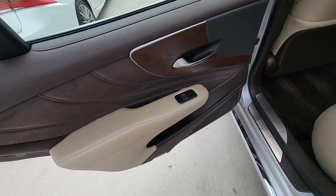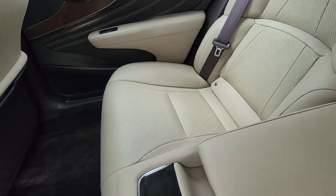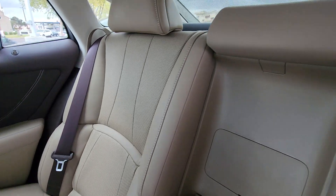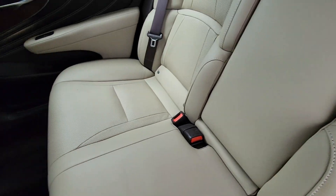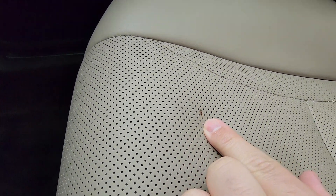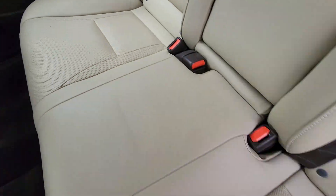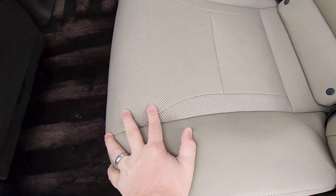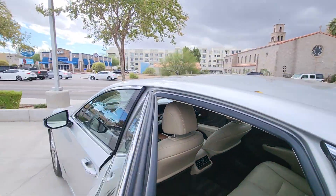This is the Chateau interior with the Liquid Platinum exterior. I did notice on the rear seat there's a little discoloration right there. Chances are my detail guys could probably get that out, but I just wanted to point it out — I don't want to hide anything from you.